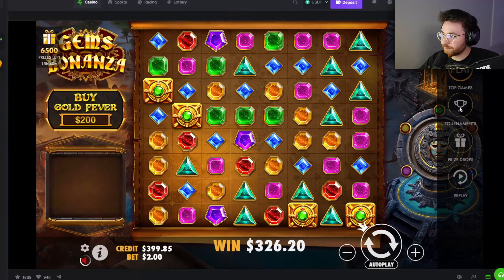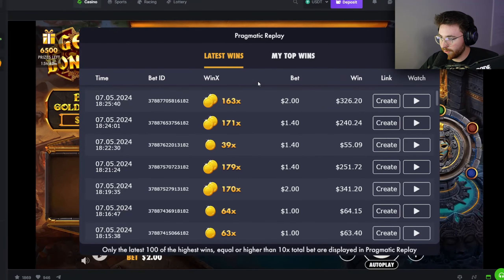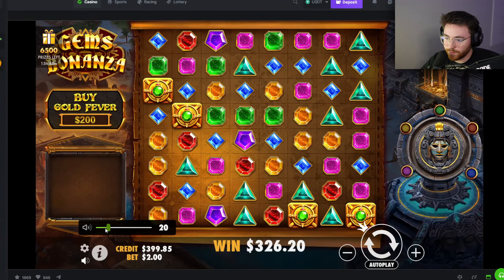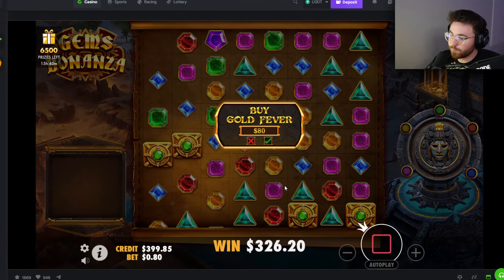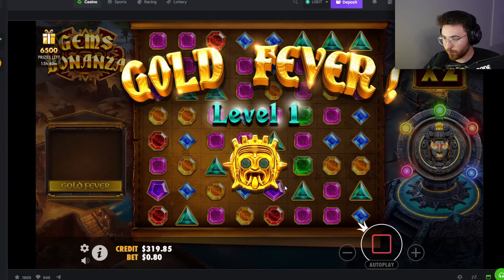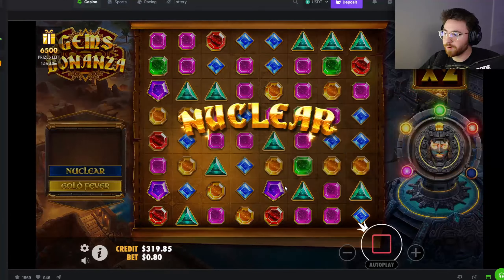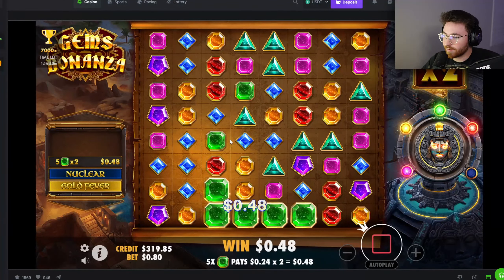Gems Bonanza is one of my favorite slots. The big win I'm talking about here recently wasn't one huge win — it was a bunch of big wins. We're gonna start off cranking down to an eight dollar buy, starting these videos with four hundred dollars. Spoiler alert: last video we turned 400 into 1.1k, so let's see what we can do.